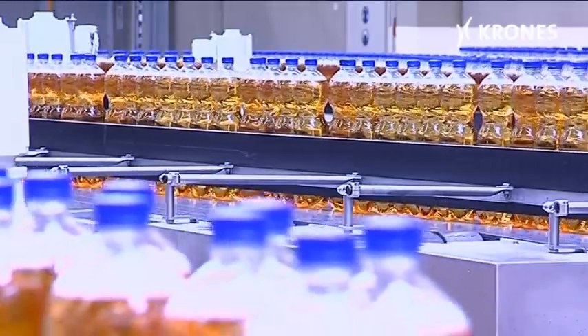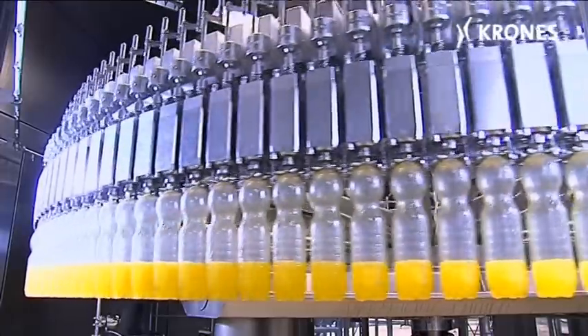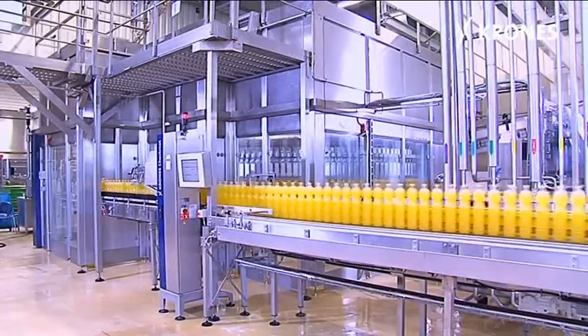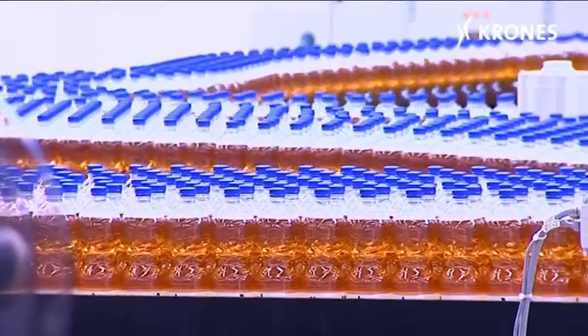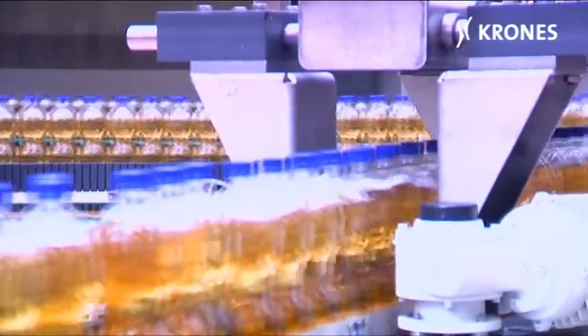Two lines run only the 1.5-litre PET containers, giving the client an exceptionally high bottling volume of 64,800 litres an hour, making them the fastest PET lines from KHS currently on the market.